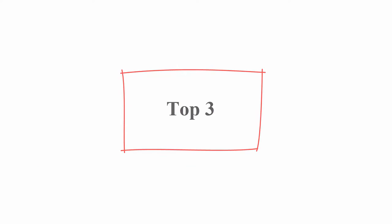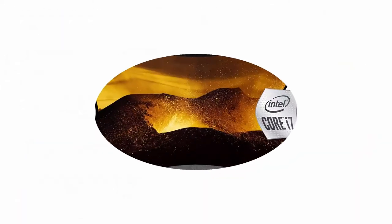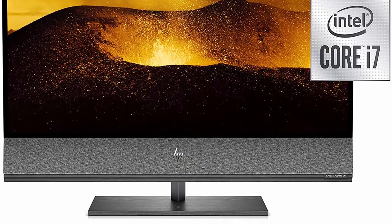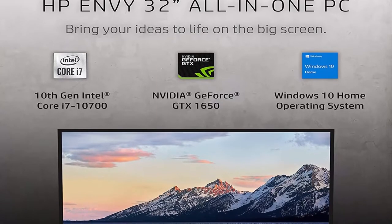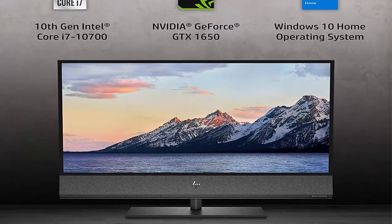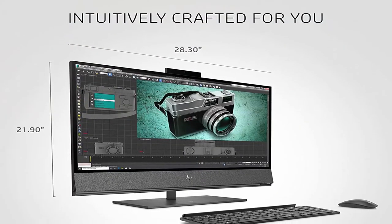Top 3: HP Envy All-in-One PC, NVIDIA GeForce GTX 1650, 10th Generation Intel Core i7-10700 Processor, 16GB RAM, 256GB SSD and 1TB Hard Drive, 31.5-inch 4K UHD Display, Windows 10 Home. Create on a massive scale and watch your creations come to life on a stunning 31.5-inch diagonal wide color gamut HDR 4K Display.